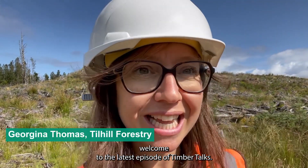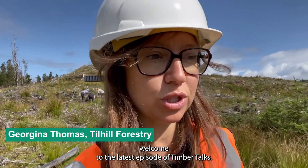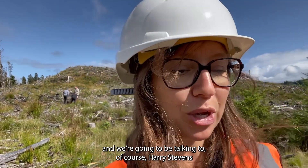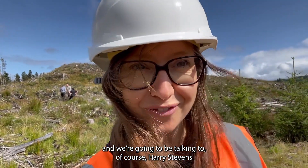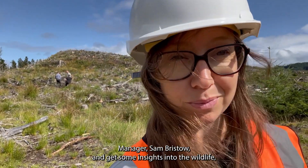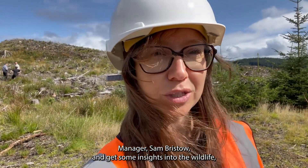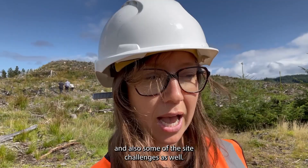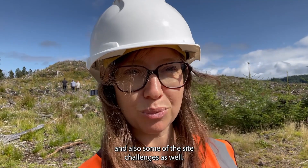Hello everybody and welcome to the latest episode of Timber Talks. I am today in a forest in Argyle, Scotland, and we're going to be talking to Harry Stephens about this forest, but also to the senior forest manager Sam Bristow, to get some insights into the wildlife and also some of the site challenges.